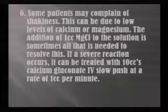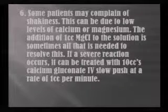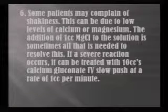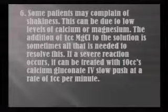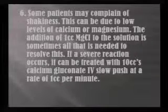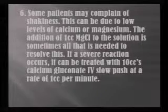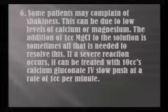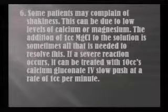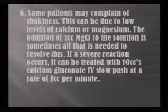Some patients can complain of shakiness. This can be due to low magnesium or calcium levels. We add one cc of magnesium chloride to all our IVs — at least one cc, sometimes two to three, four or five, depending on the person — and usually we don't have much trouble with the shakiness. If they do have a severe reaction with shakes and chills, we have treated that with 10 cc's of calcium gluconate, given IV slow push at one cc per minute rate.